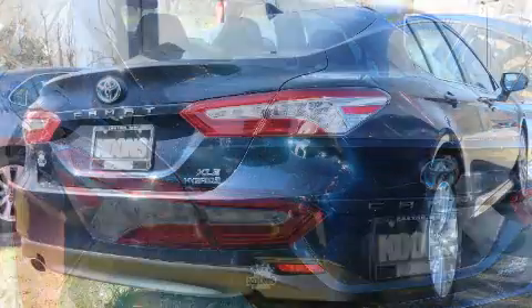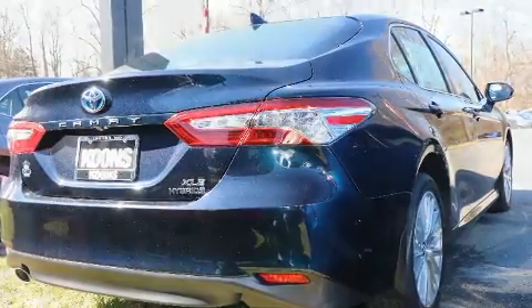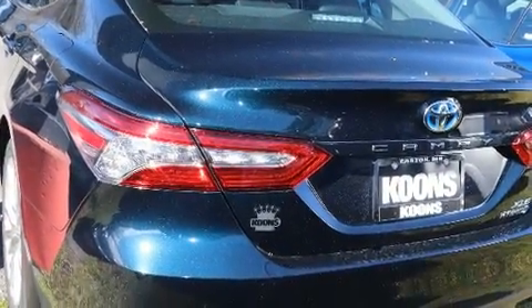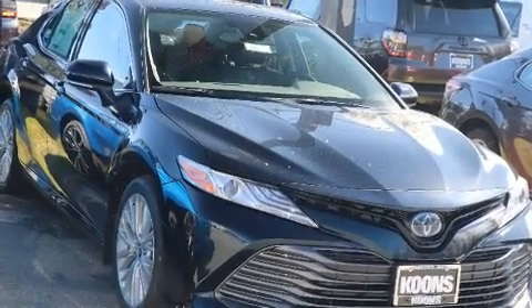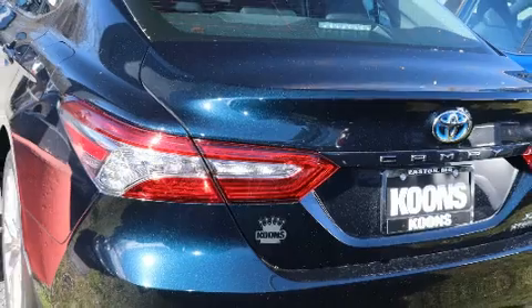Toyota ensures the safety and security of its passengers with equipment such as front and rear side impact airbags, traction control, and four-wheel disc brakes with ABS. Adaptive Cruise Control maintains a preset distance behind the car ahead of you, simplifying highway driving and enhancing safety.